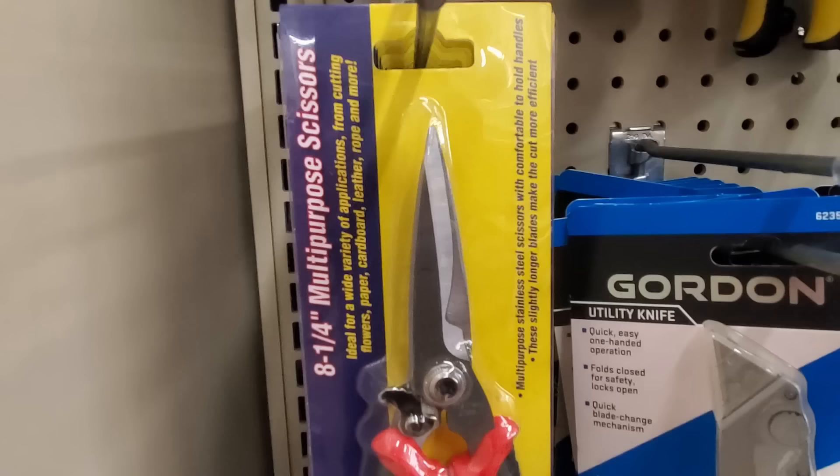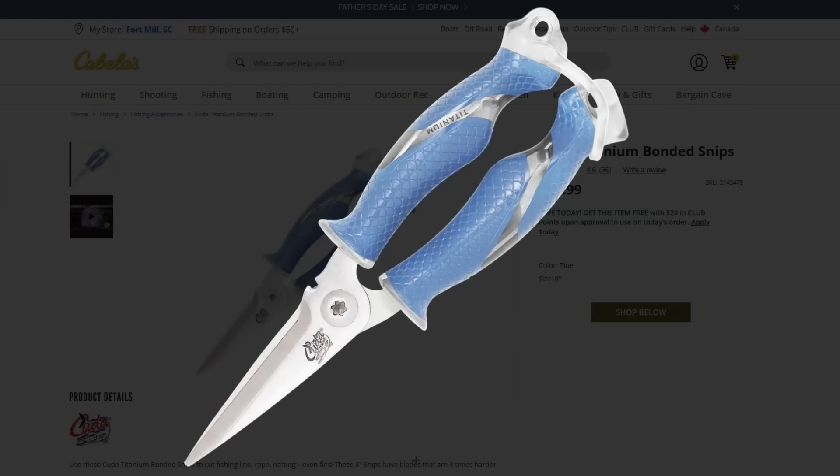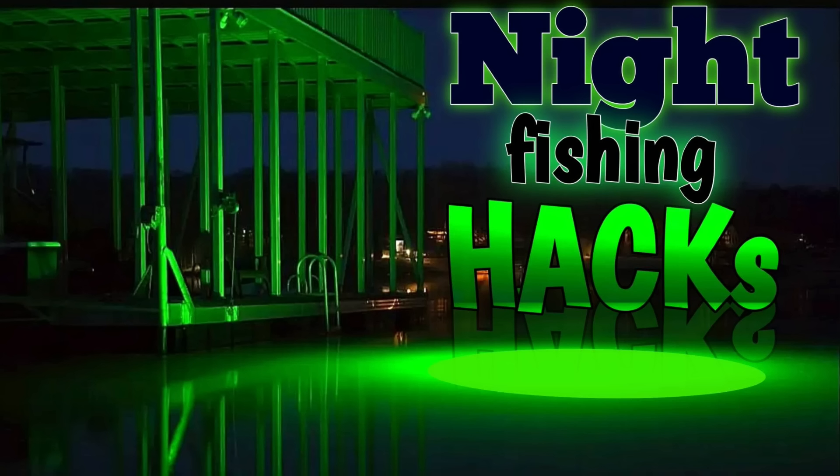Number eighteen: They've got multi-purpose scissors at Harbor Freight. I've got multi-purpose scissors I bought for fishing but they're like $20 a pair — Harbor Freight's are much cheaper. That's pretty cool.